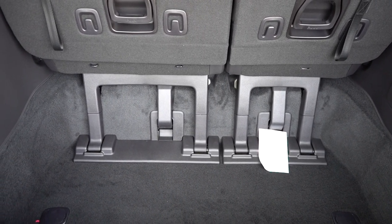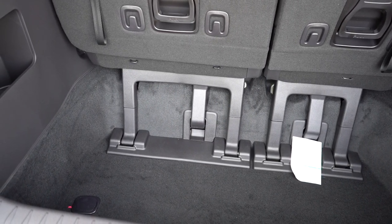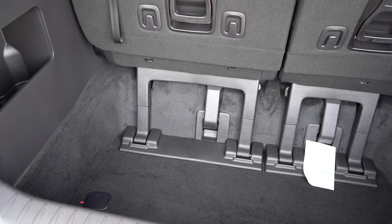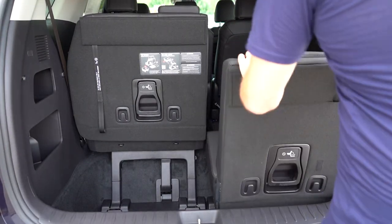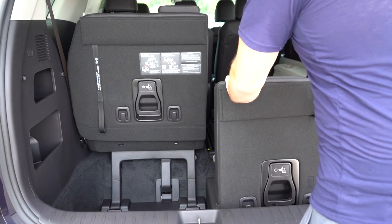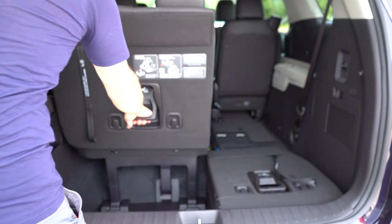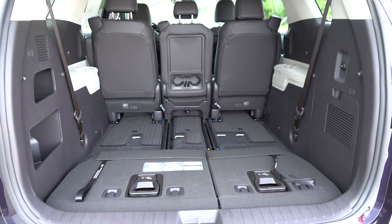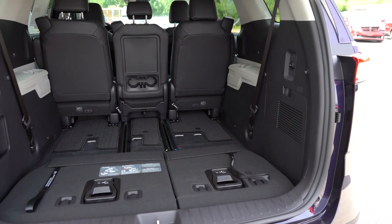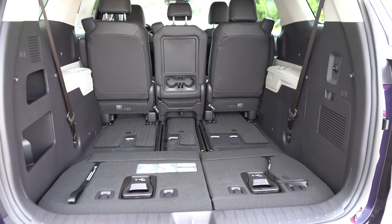For reference, a Kia Telluride gives you 20 cubic feet behind the third row, which is still good. The Palisade gives you 18, and most three-row SUVs give you around 15 to 16 cubic feet. So 40.2 cubic feet for the Carnival is very impressive. There is a 60/40 split, all seats fold down — the third row was very easy to fold. With the second row seats out, you get 145.1 cubic feet total. That is insane.